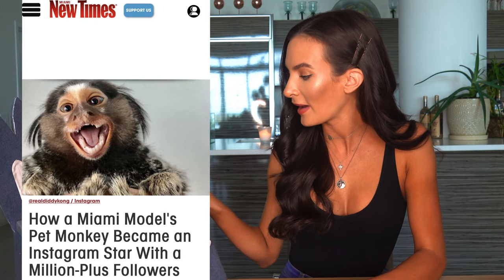If you guys don't know who Yeti Kong is, she is one of my two marmoset monkeys. She also has a brother named Diddy Kong. You guys might follow them on Instagram — I'm going to tag them below and put their Instagram handle so you can go check them out. They're super cute and so fun. They actually went viral a couple of years back and have been internet sensations ever since.